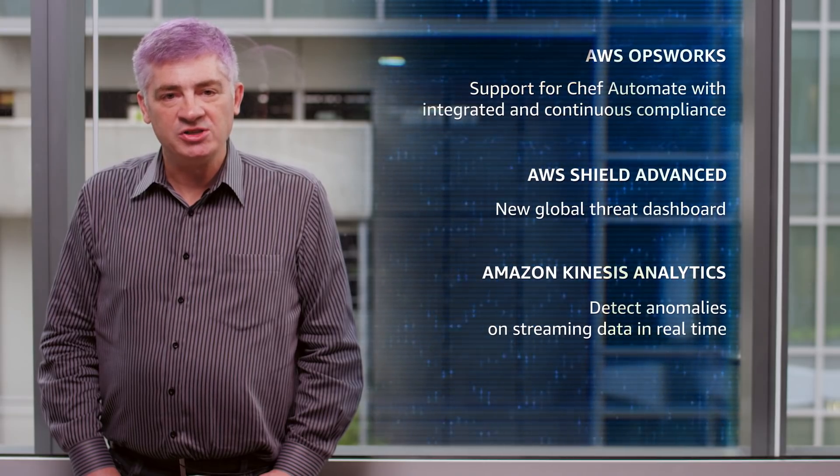Thanks for tuning in to this week's new launches at AWS. For the full slate of recent launches, check out our What's New page. We'll see you next week.